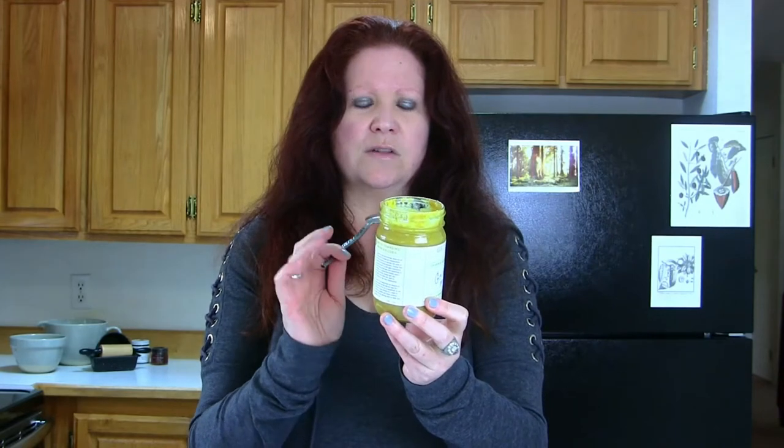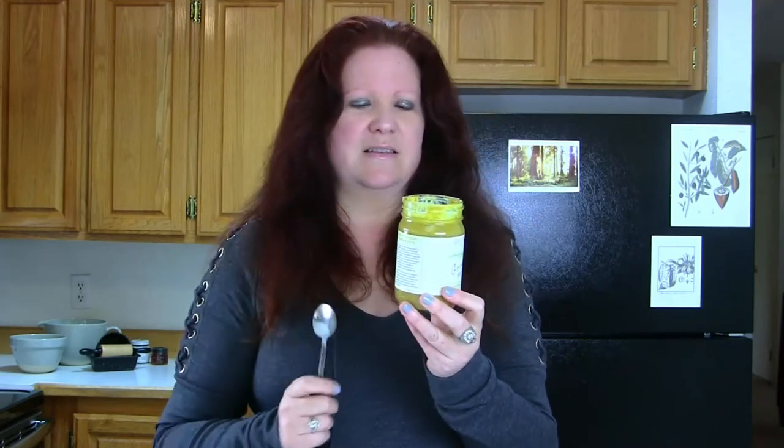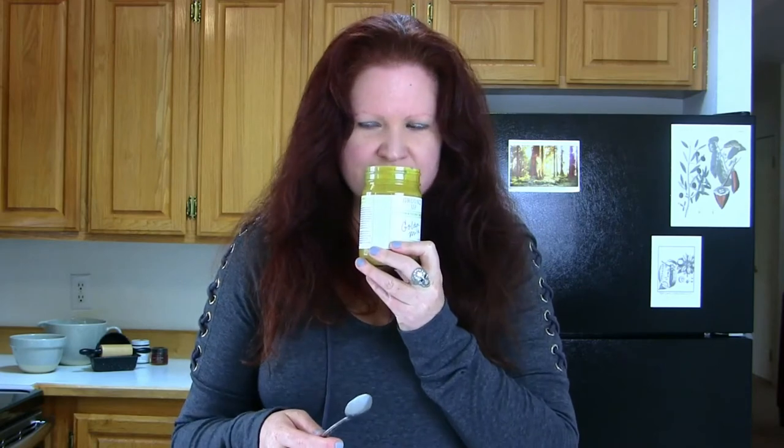Alright, let's try the next one — the golden milk. It has cashews, unsweetened coconut, T-bars golden milk blend which includes turmeric, cinnamon, peppercorns, and ginger. It also has vanilla beans and sea salt. On the nose I'm getting coconut, cashew, and feel like I'm getting some ginger. Okay, let's taste.